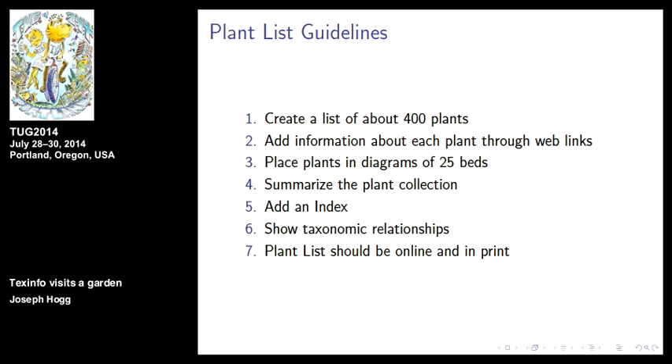There are 25 beds. We needed to place each plant with a marker in that bed. We need to summarize it. I wanted to add an index, and I wanted to show taxonomic relationships in the garden — and all those last three things are done by scripts. This project, besides TechInfo and Inkscape which I use for the diagrams, has become largely devoted to shell scripts to help manage this project. The plant list should be online, and it is, and it's also in print.